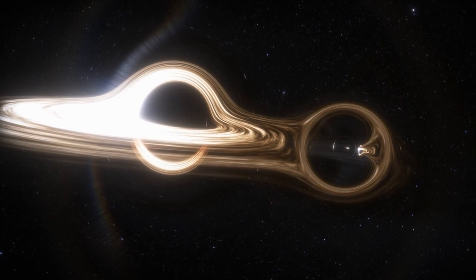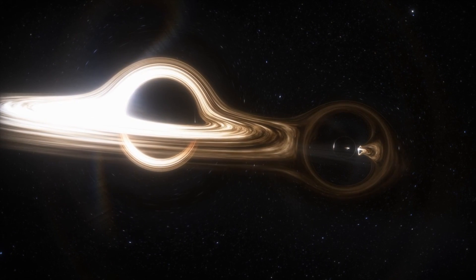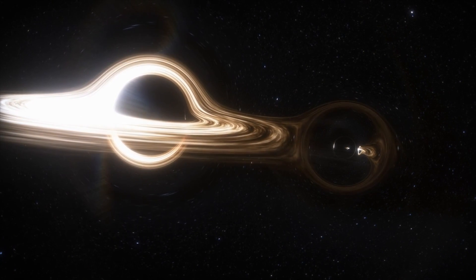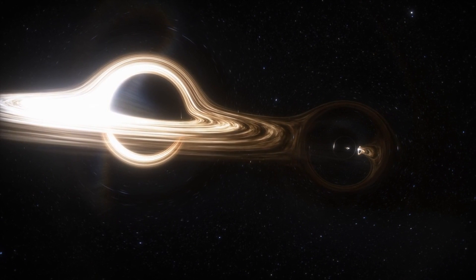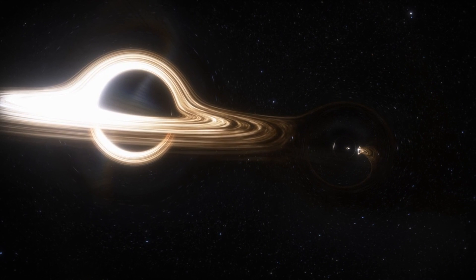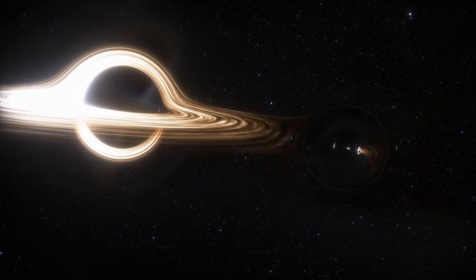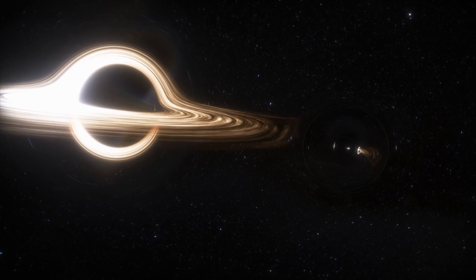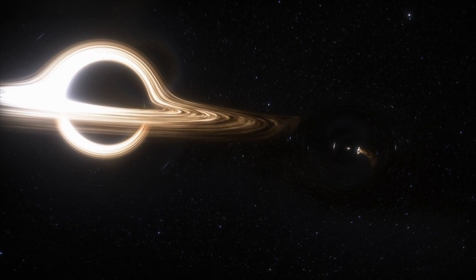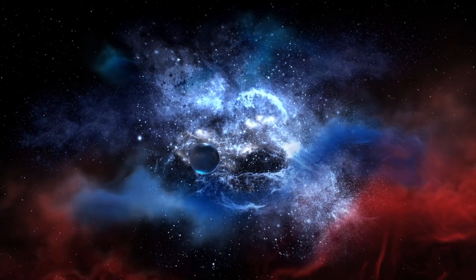Neutron stars can be very strange indeed, and eventually there will be one passing by in our general neighborhood — but not close enough to be a problem. It's known as RXJ185635-3754 and it's heading in our direction at very high speed. It used to be a star, then went supernova and would have been visible as such about one million years ago, which human ancestor species might have noticed at the time. It's the closest neutron star yet discovered at just 200 light years away, and when it makes its closest pass to Earth, it will only do so at about 170 light years, in about 300,000 years.